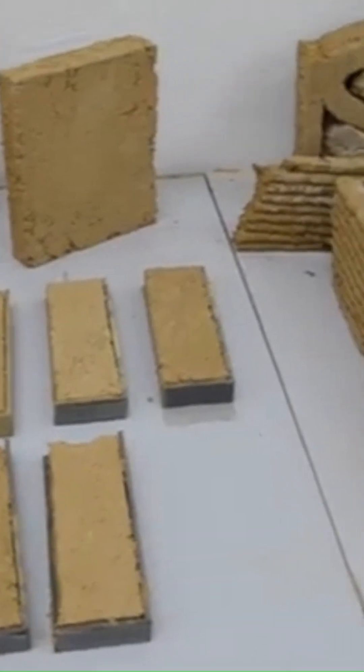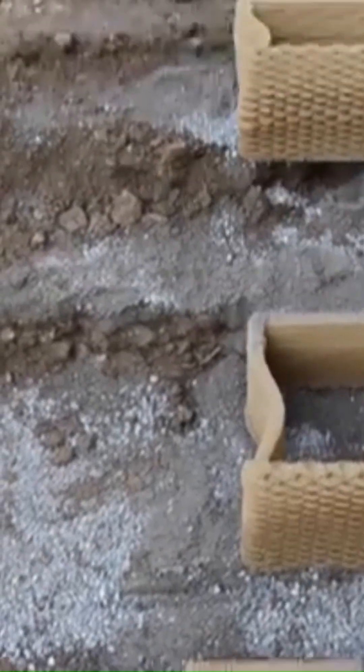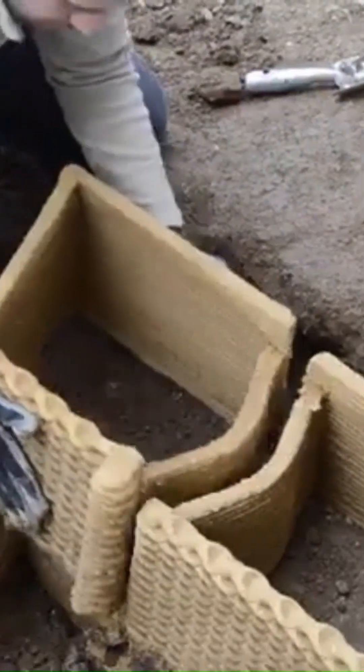The team employed robotic 3D printing to create ultra-thin formwork elements using clay. This approach allowed for precise and efficient fabrication of complex geometries, reducing material waste and energy consumption.